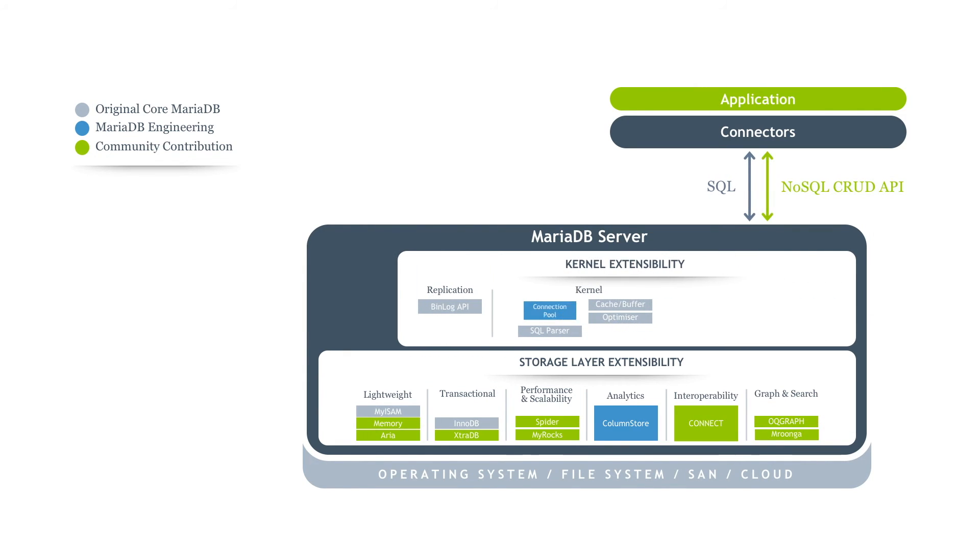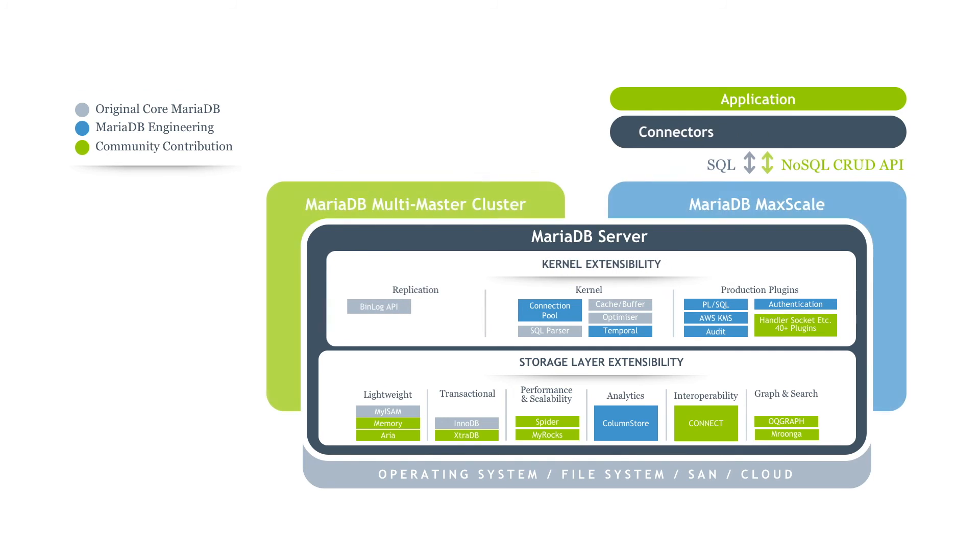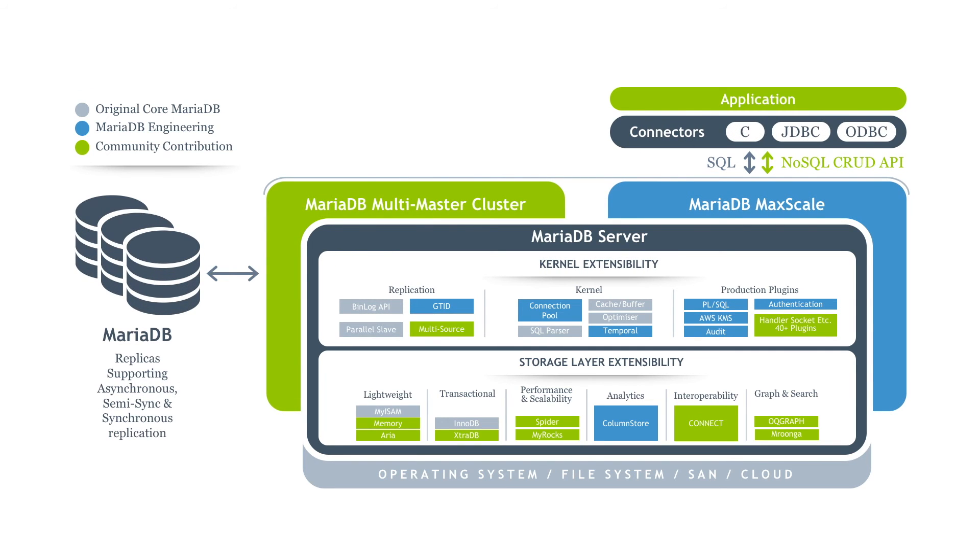MariaDB has also been a big driver of new functionality in the kernel, with a connection pool that can handle a large number of concurrent users without a drop in performance. And MariaDB has provided many new plugins for enhanced security, such as authentication, key management systems, and audit.